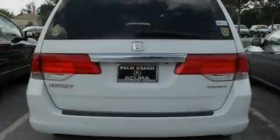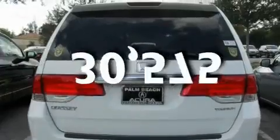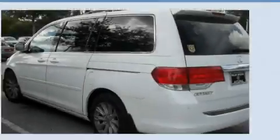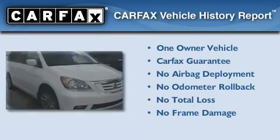Air conditioning with automatic climate control. And this vehicle has fewer than 31,000 miles on the odometer. This Honda has had only one owner, and it qualifies for the Carfax buyback guarantee.